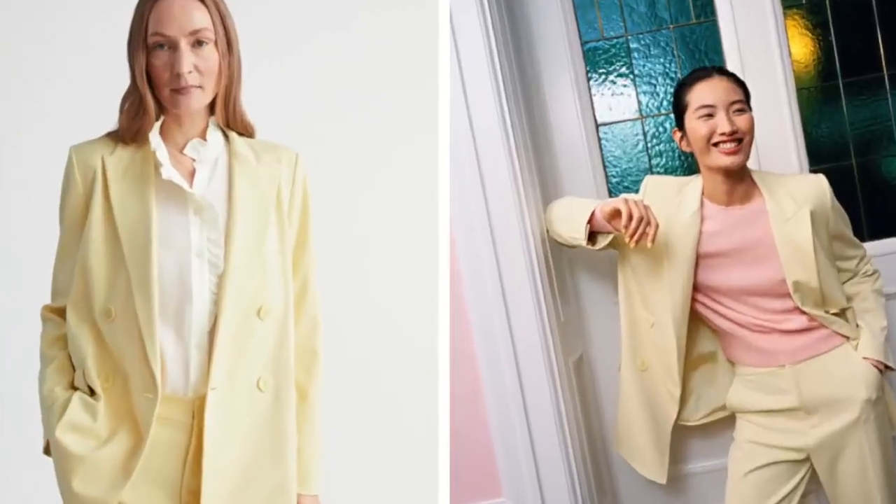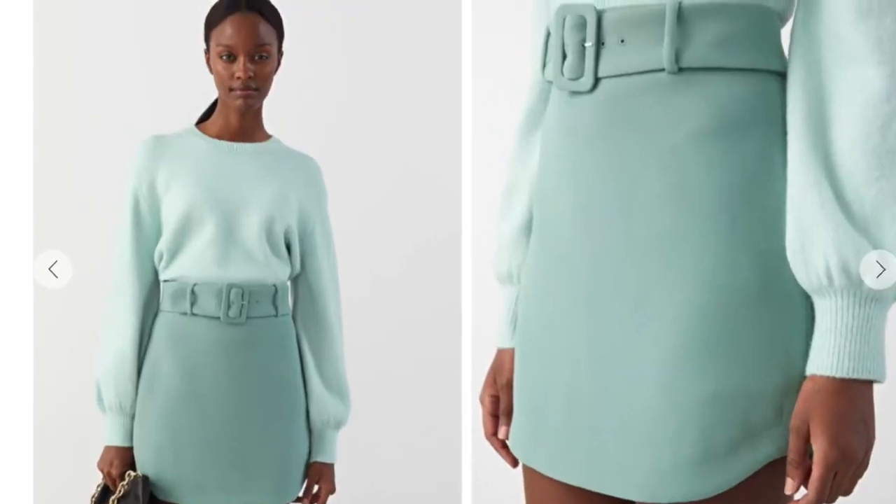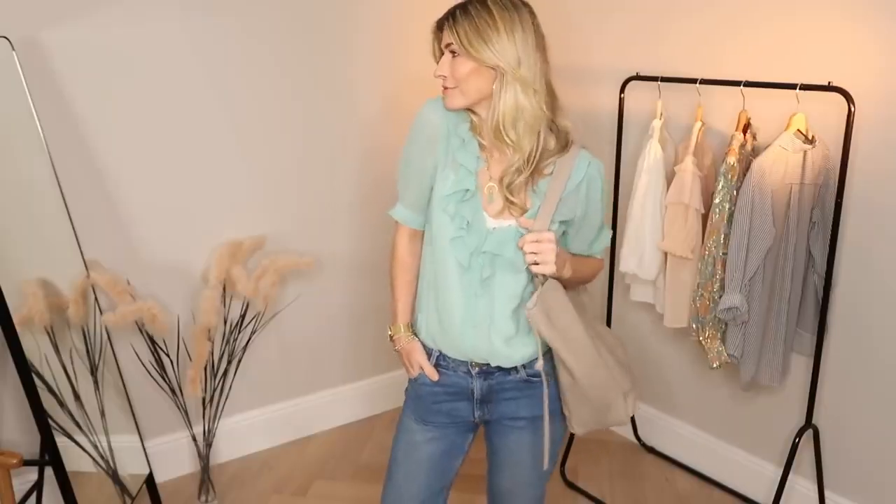With soft buttercup yellows, blush pink, mint and gentle lilacs, it's one of the prettiest and surprisingly wearable fashion trends I've seen for a long time — and it has to be said, a great antidote to 2020. As you can see with my outfit today I am personally really loving these sorbet tones.